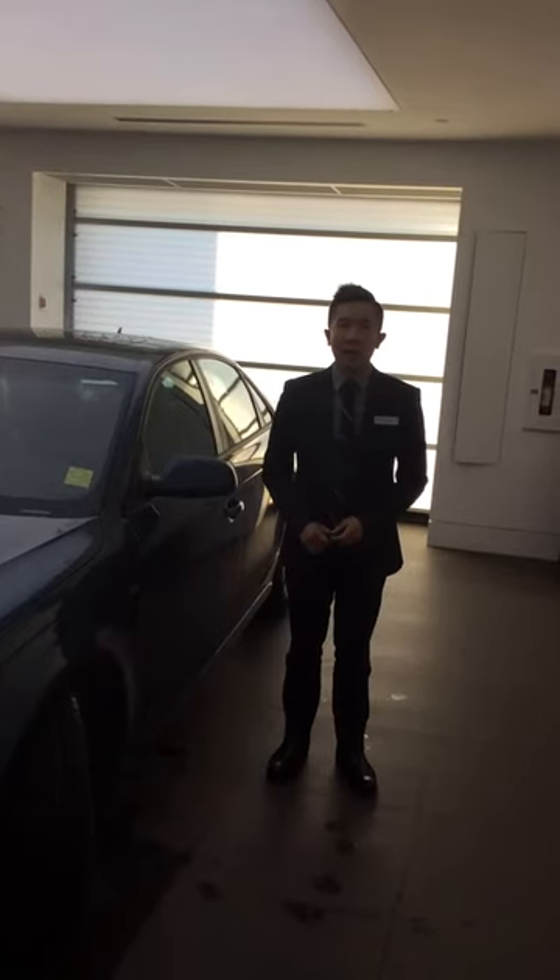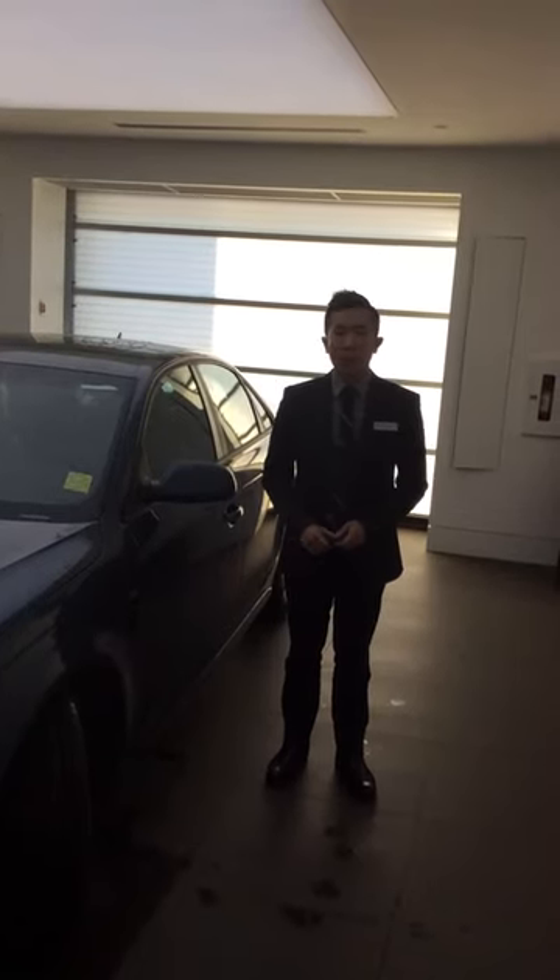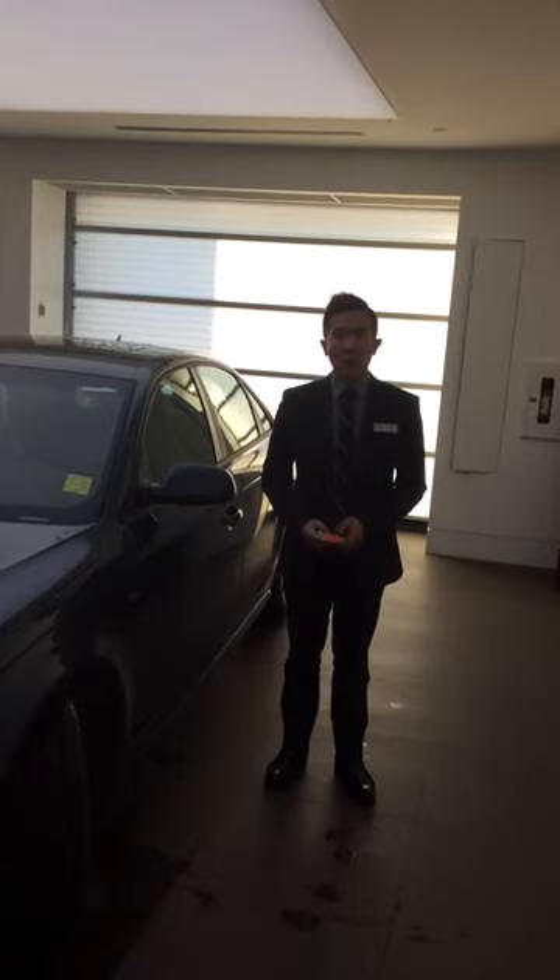Hello Patrick, it's Michael from Audi Edmonton North. I'm just going to do a customized video walk around on the 2015 A4 that you're inquiring about.